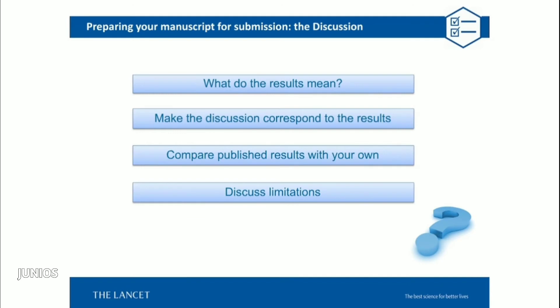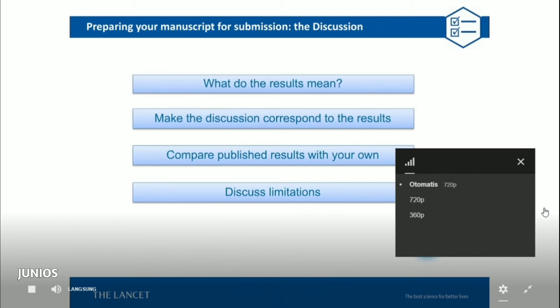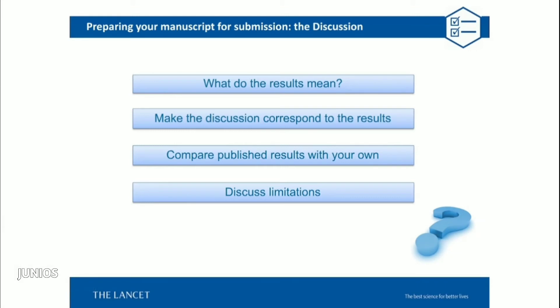Moving on to the discussion: this is where you tell the reader what the results mean and how they fit into the context of the field. It's really important that the discussion correspond to the results and not go far beyond what the data are actually saying. Compare your results with those previously published and discuss why you may have had different or similar results. Another very important part of the discussion is the limitations — we want a clear discussion of what the limitations were and what needs to be done in the future to address them.